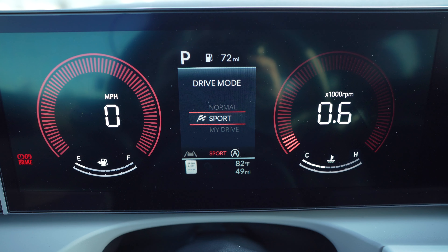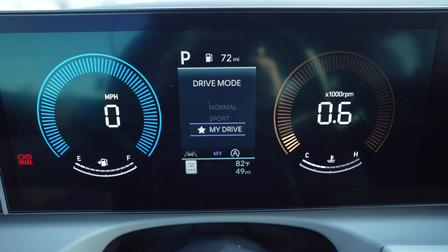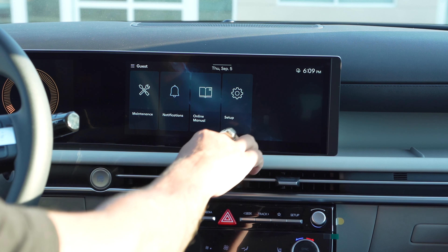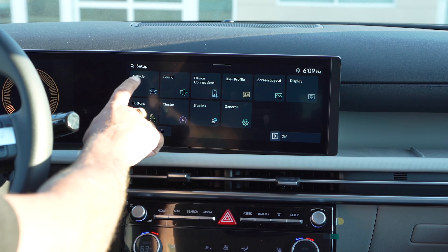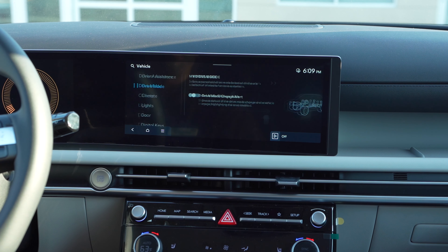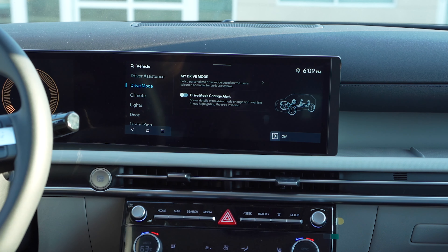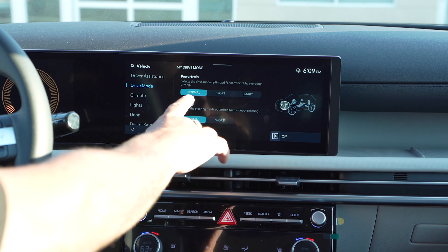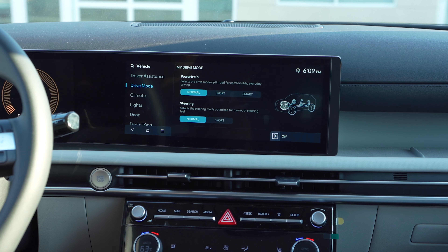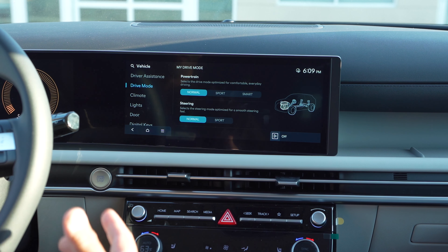In My Drive, you have the option to customize your driving. You go to the setup menu, under vehicle, and you have your drive modes which give you options to customize. Right here under My Drive, you can select Normal if you like the feeling of the basic drive modes — the comfortable steering, acceleration, and shifting of the vehicle.